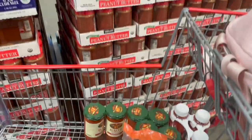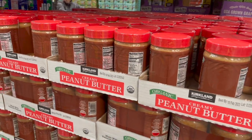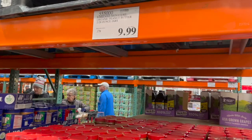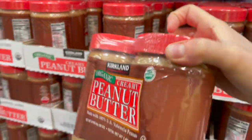I usually would get organic nuts but that wasn't an option here, and they also did not have pine nuts so that'll go on my list for the regular grocery store — which is why I always shop Costco first. But they finally came back with their organic creamy peanut butter! It's $10 for two of these big jars. These keep really well in food storage, so I'll grab one.